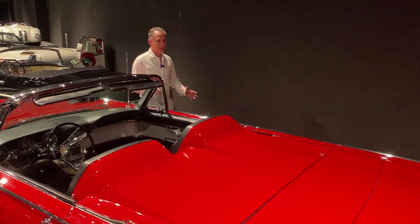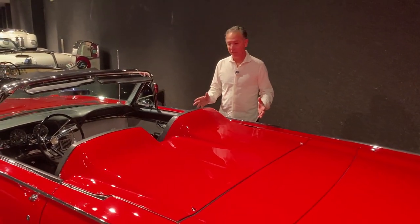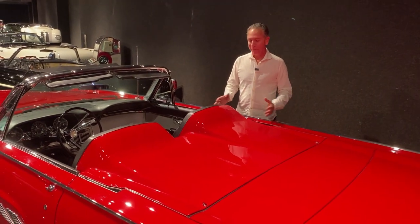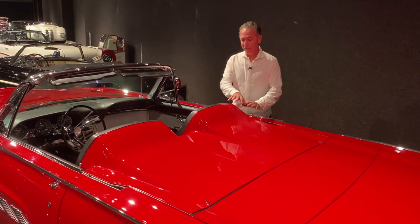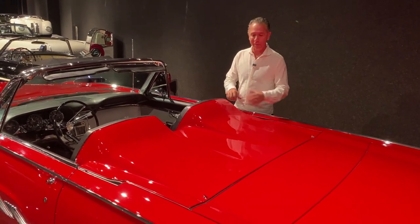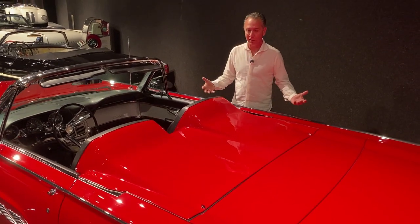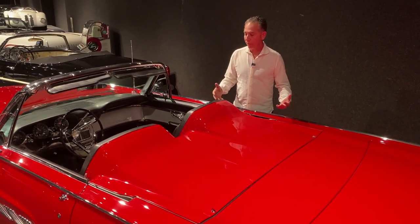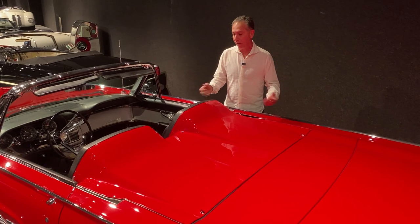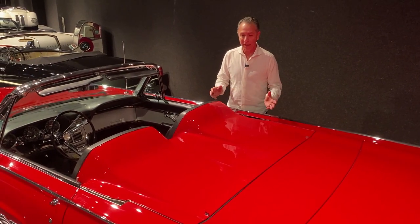Now let's talk about this tonneau cover, essentially turning this four- or five-passenger car into a two-door sports car — a large sports car. This is fantastic. The way they designed this is only for the Sports Roadster, and you can put the top completely up and leave this all in place, or it removes and then you have your whole back seat still available to you. So you can really be sporty when you want to, and utilitarian if you want to.